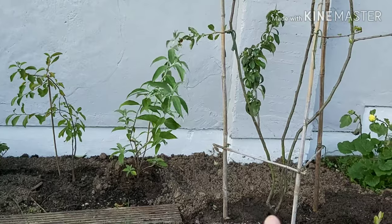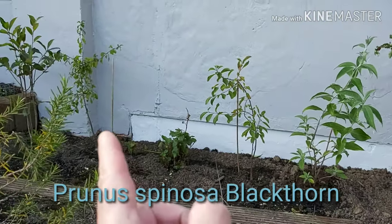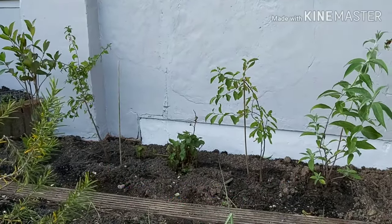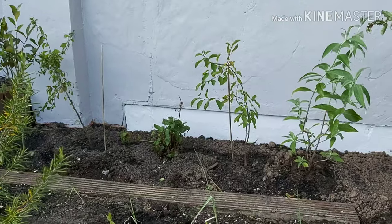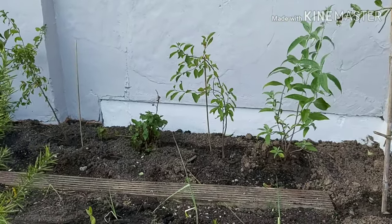Along the back I've got two Prunus spinosa black form, commonly known as sloe. They'll give us sloe berries which we can use to make sloe gin.